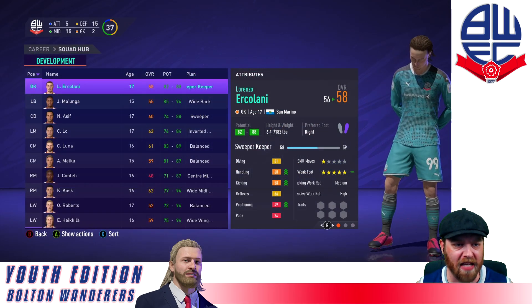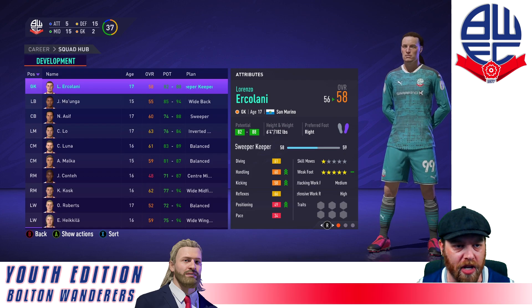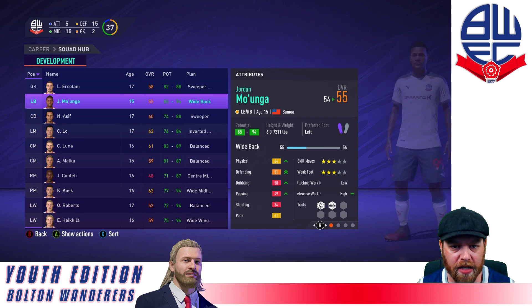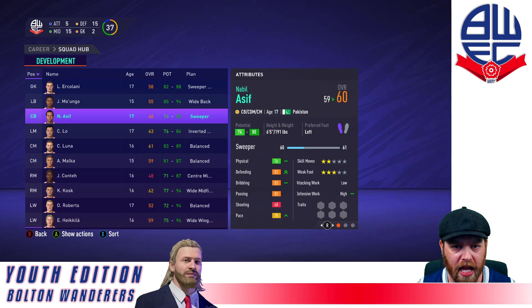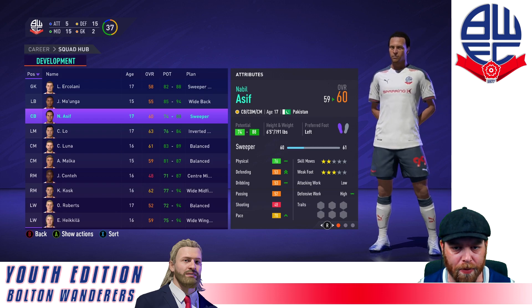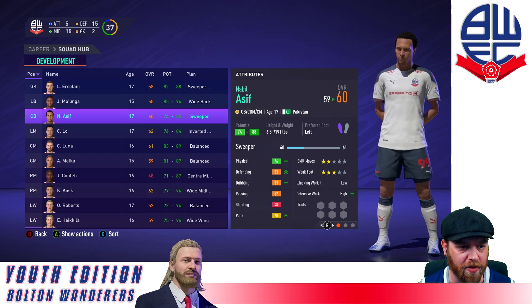Youth Academy reports are back, so time to take a look at our current Youth Academy setup. Urkelani is 82 to 88 — just a reserve keeper in case we need one. Jordan Mwanga, 85 to 94 potential, looking good, already up one to a 55. Nabil Asif is 60 overall now, 74 to 88 — that has dropped away a little bit, but I will hold him for now because we don't have a lot of defensive cover coming through.